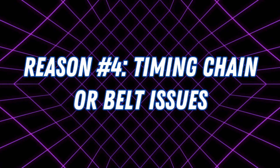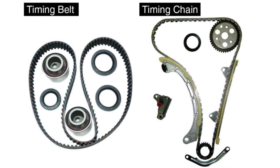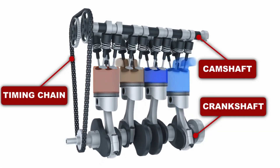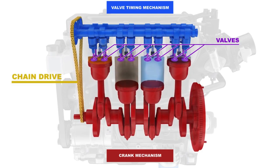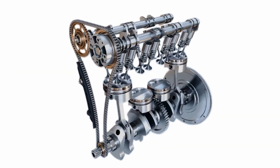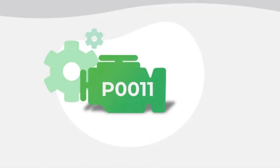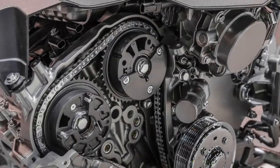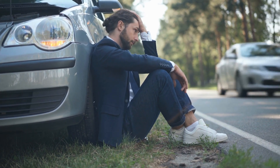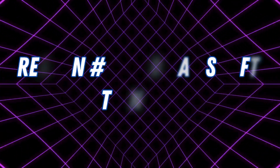Reason number four: timing chain or belt issues. Your engine's timing chain or belt keeps the camshaft and crankshaft in perfect sync. But if the chain stretches, skips a tooth, or becomes misaligned, the camshaft timing gets thrown off, triggering the P0011 code. A stretched timing chain is a serious problem, and if left unchecked, it could lead to catastrophic engine failure.